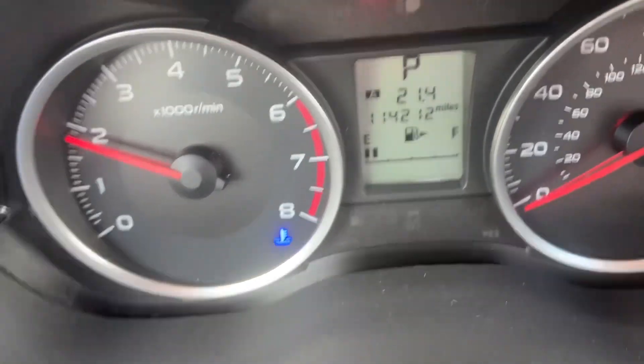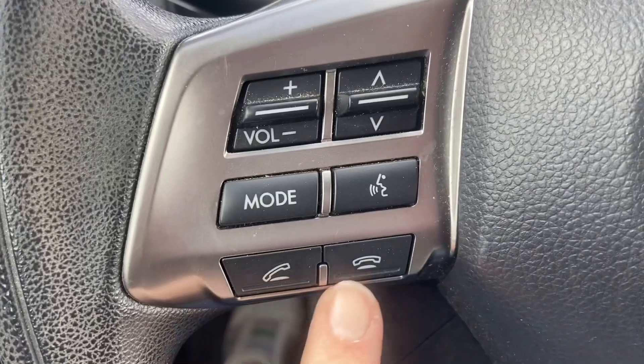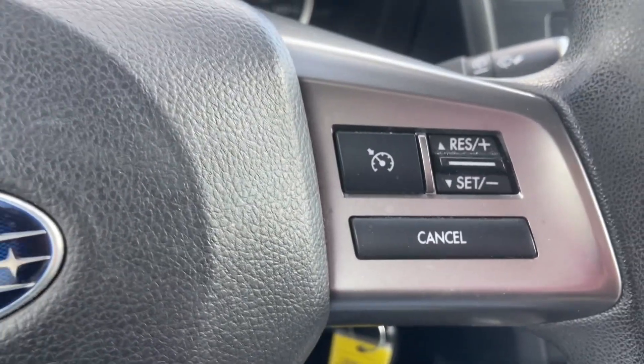You've got about 114,000 miles, so for a Subaru, this has a lot of life left. You've got electronic movement on your seat, including lumbar support. Here at your fingertips you can control your phone, voice activation, the radio, and cruise control.